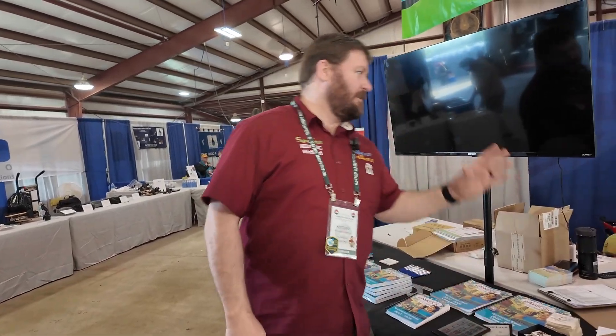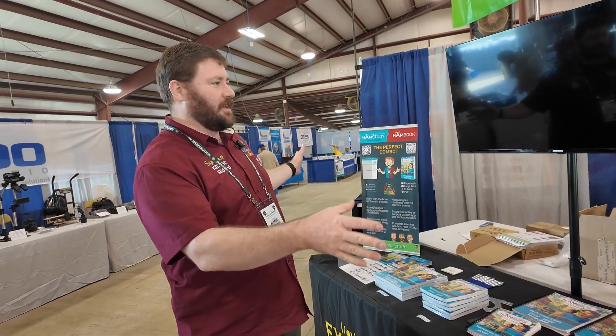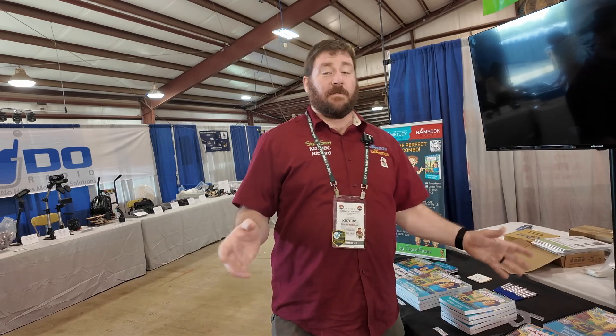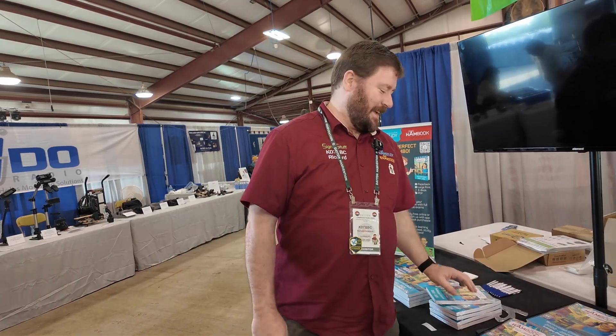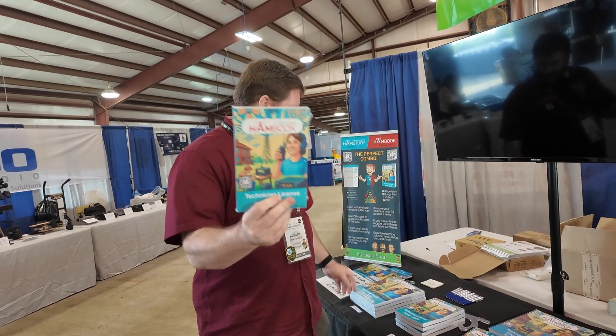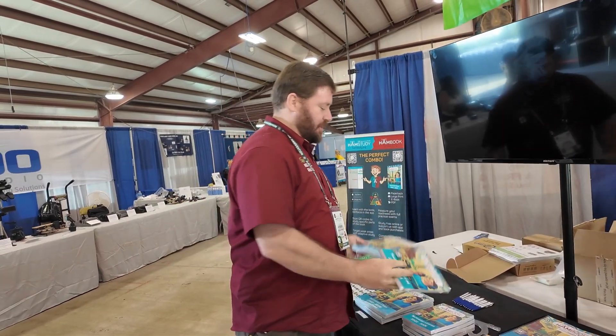All right, so here at Hamvention, one of our big new things this year is we've got the Ham Book. We had a printed copy from my home printer at Hamcation, but we've actually got it available on Amazon now, so you can buy regular or large print versions.